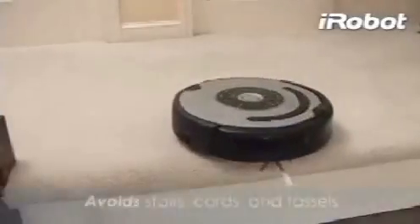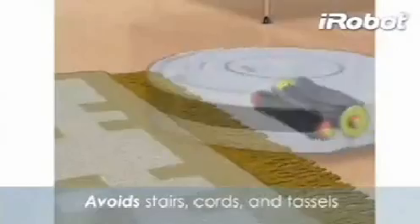Roomba senses and avoids stairs and won't get stuck on cords or carpet tassels, so you can feel safe letting Roomba clean when you're not around.